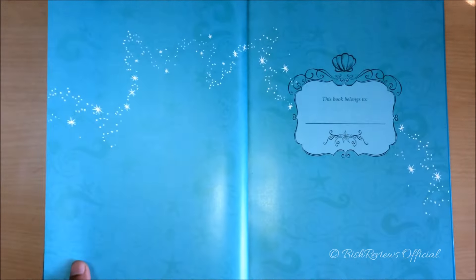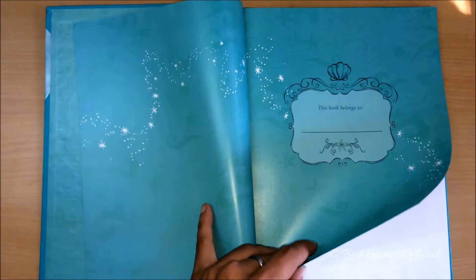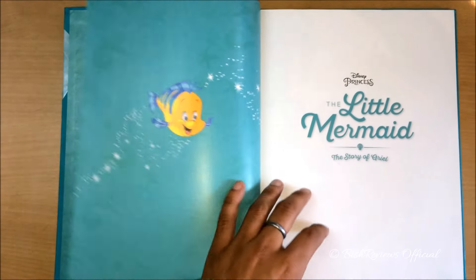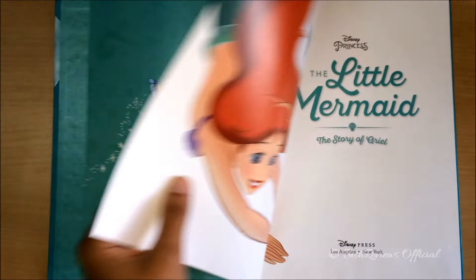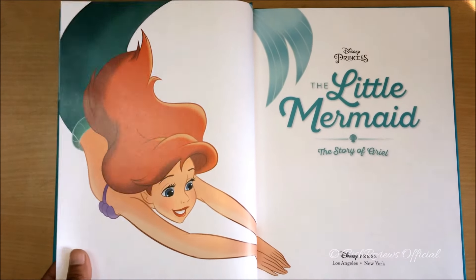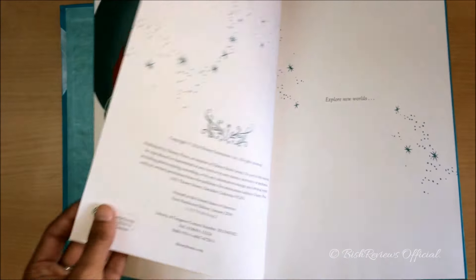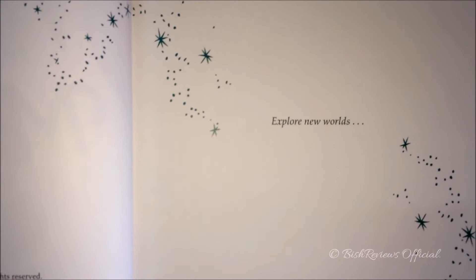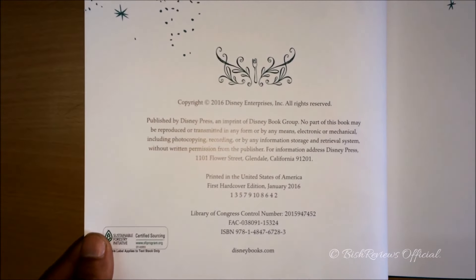Inside it's the aqua color again, and it has waves and starfish. We can see sparkles, and there is a place where you can write your name. Then we can see Flounder and sparkles again, and it says Disney Princess, The Little Mermaid, The Story of Ariel. We can also see sparkles that say "Explore New Worlds," and then other details about where this book was manufactured. These books have really glossy pages.